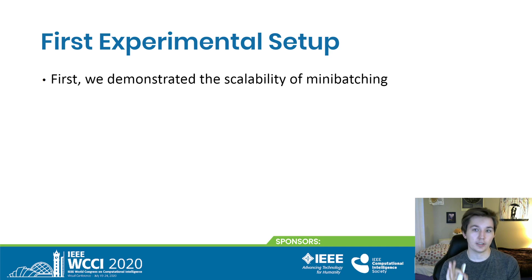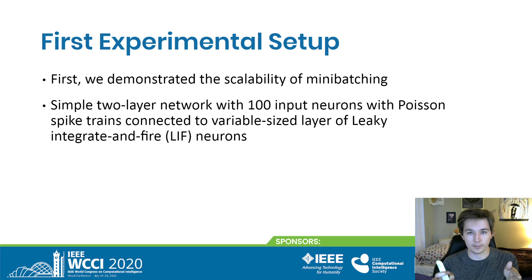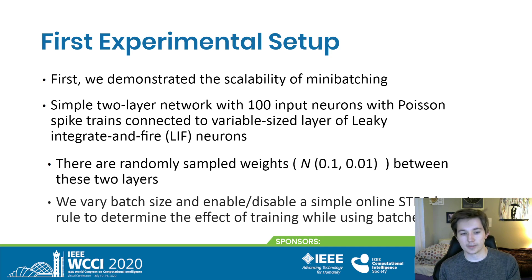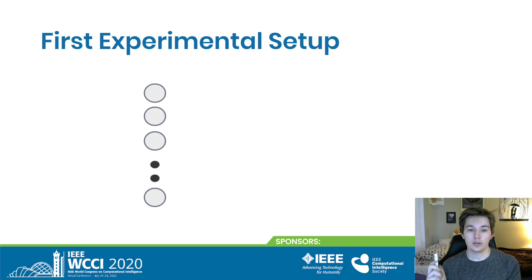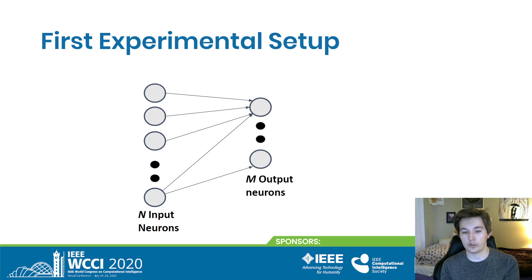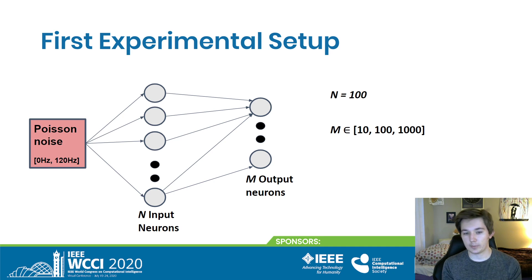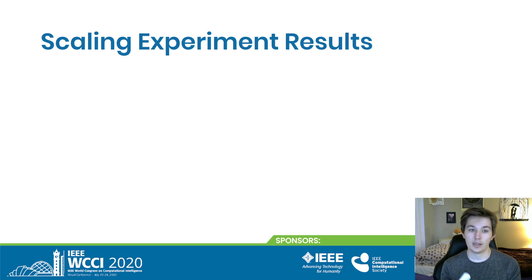First, we demonstrated the scalability of mini-batching. We created a simple two-layer network with 100 inputs, with Poisson spike trains feeding into a variable-sized layer of leaky integrate-and-fire (LIF) neurons. We created randomly sampled weights, then ran it with variable batch sizes and either enabled or disabled a simple online STDP learning rule. We ran a two-layer network with n=100 input neurons feeding into m output neurons (variable), fed in Poisson noise, and simulated with and without training.